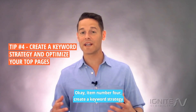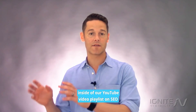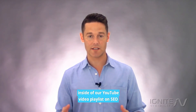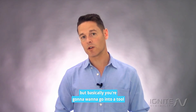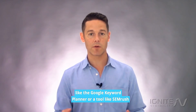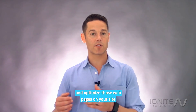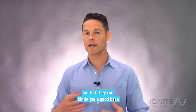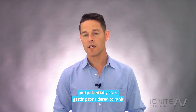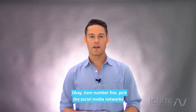Item number four: create a keyword strategy and optimize your top pages. You can learn a lot about this in our YouTube video playlist on SEO on the Ignite Visibility YouTube channel. Basically, you're going to want to go into a tool like Google Keyword Planner or SEM Rush, find your top terms, and optimize those web pages so they can start getting considered to rank for the terms you want to rank for.